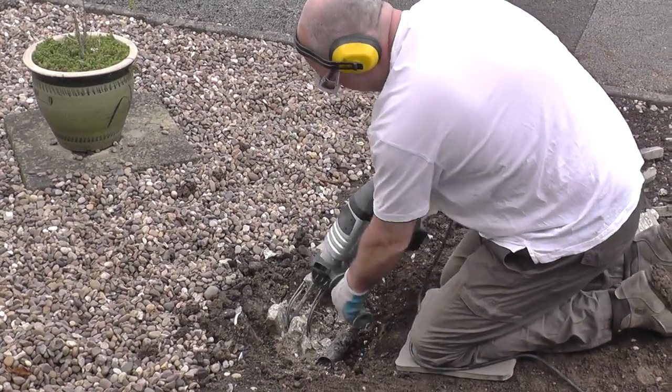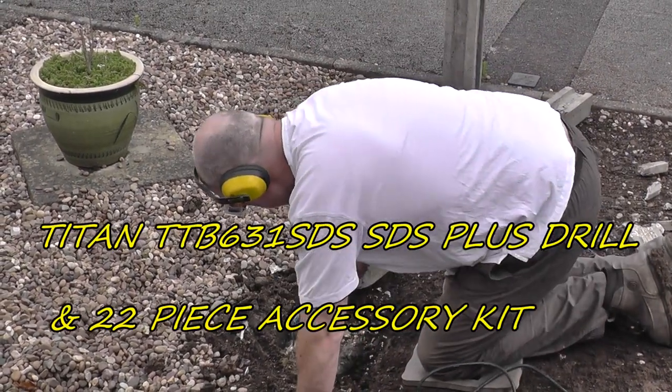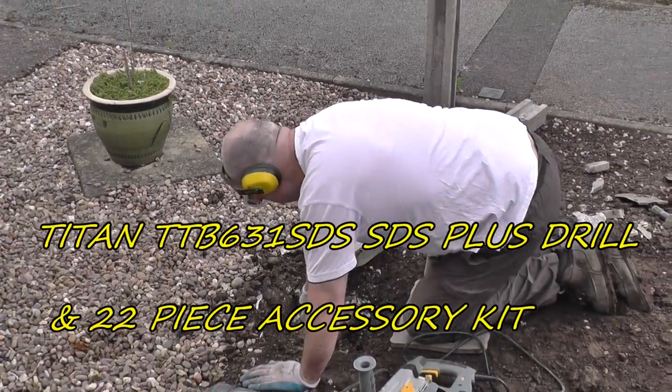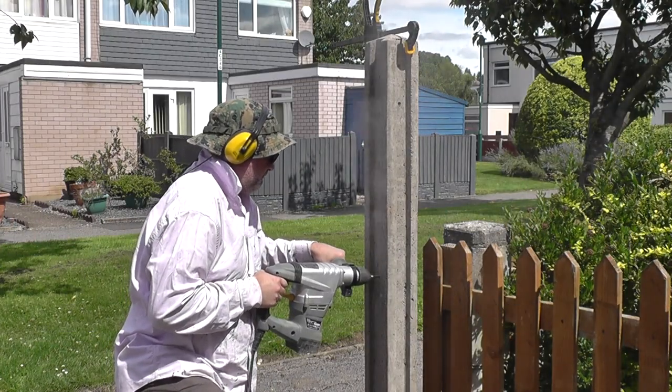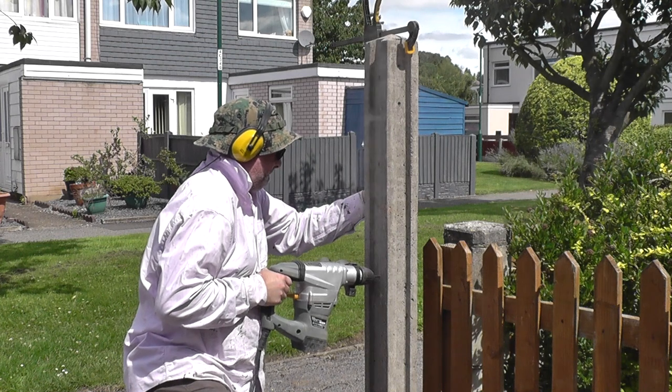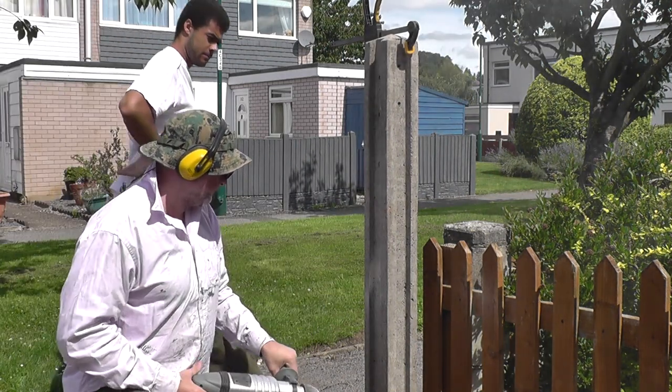The power tool I'm referring to is a Titan SDS plus power drill. I've had this drill for about two and a half years now and I've used it about half a dozen times, which isn't a lot really given the length of time I've actually had it.